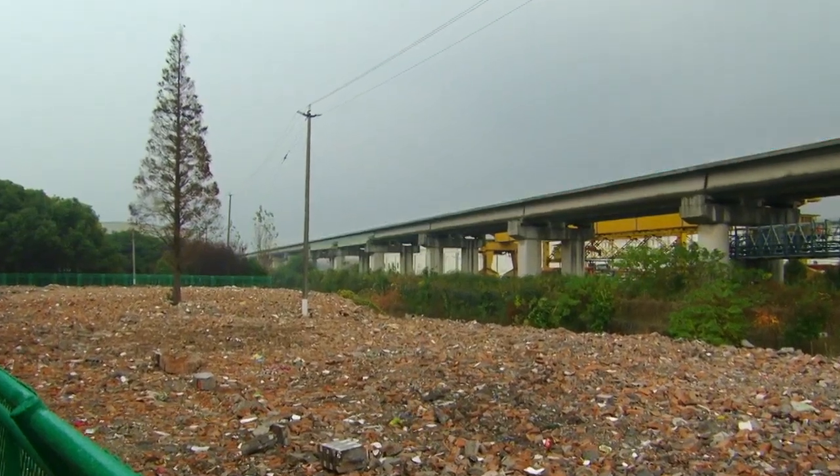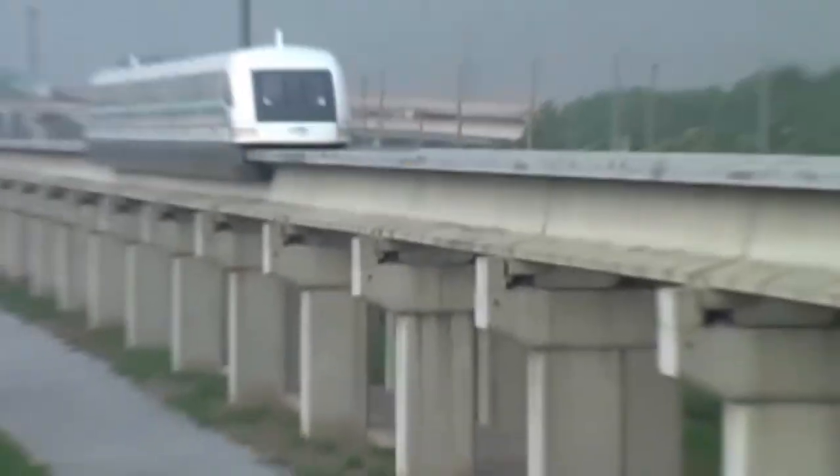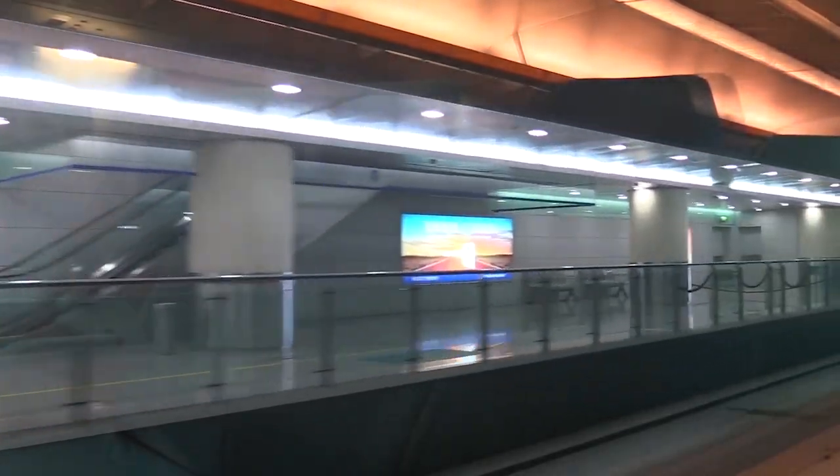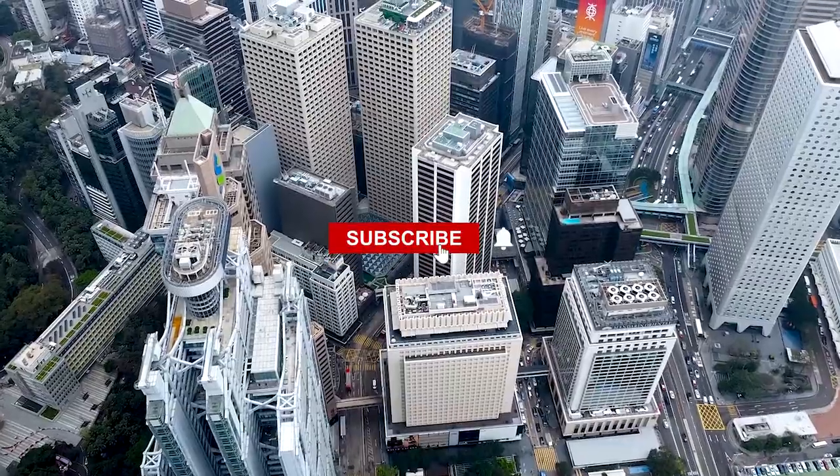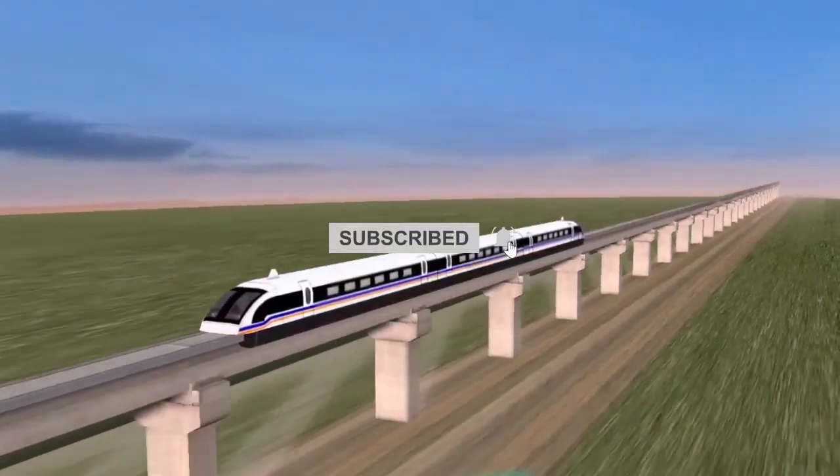Imagine soaring along a track at speeds so incredible that airplanes have a serious competitor on the ground. The world's fastest commercial train, a marvel of engineering, and a symbol of China's ambition in transportation technology.